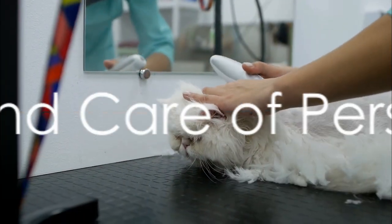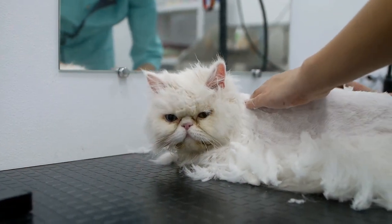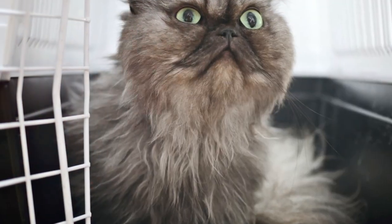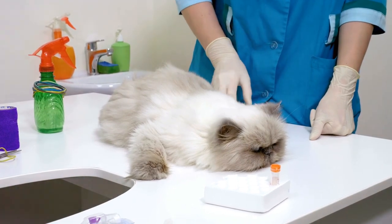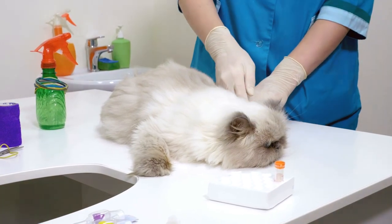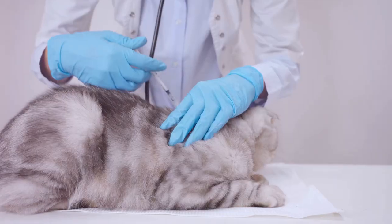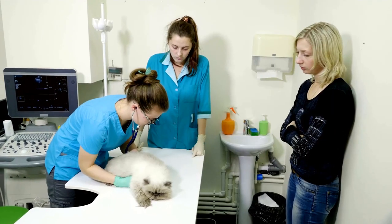Persian cats are not just about good looks — they also have a charming personality. But what about their health and care needs? While Persian cats are a joy to have around, they require a bit more care than your average cat, largely due to their unique physical characteristics and certain breed-specific health concerns. One of the most common issues Persian cats face is breathing difficulties owing to their somewhat squashed faces. This condition, known as brachycephalic syndrome, can lead to snoring or even difficulty catching their breath. Regular vet checkups are crucial to ensure your Persian cat isn't struggling too much with this condition.